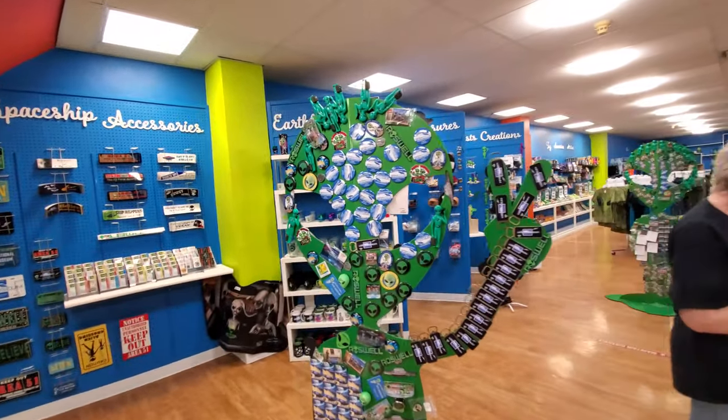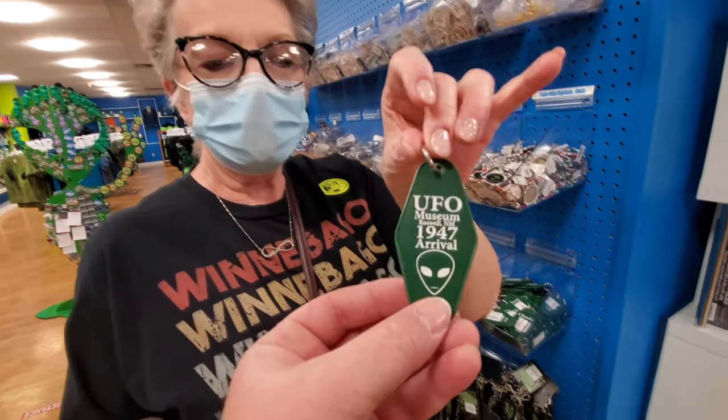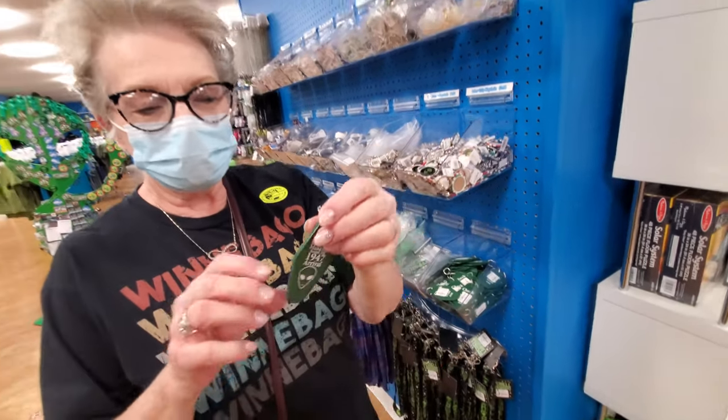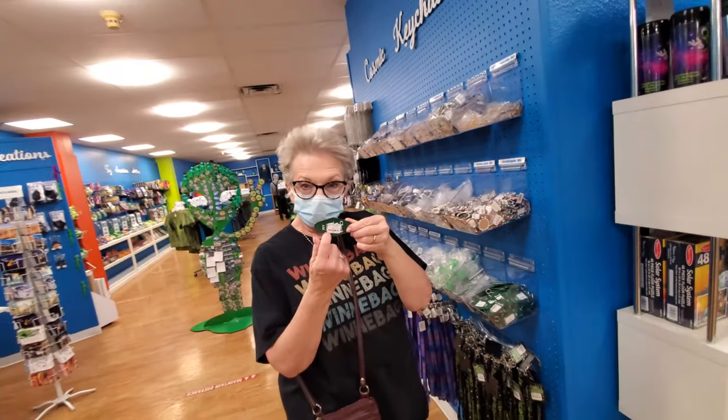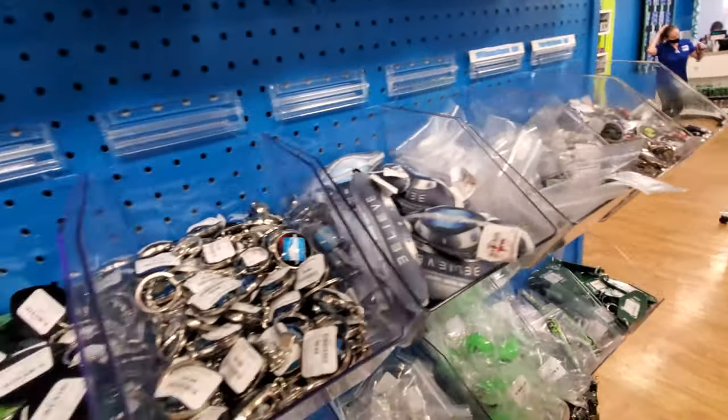Look at this alien guy here. What do you have there? UFO Museum, Roswell, 1947 Arrival. That's hilarious. It's like a room key to Earth. Alien poker chips. Look at this — everything you could want.